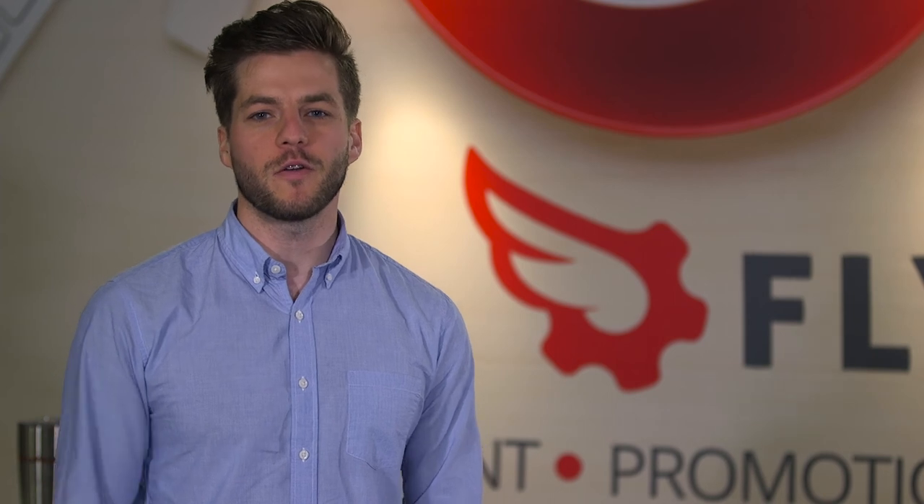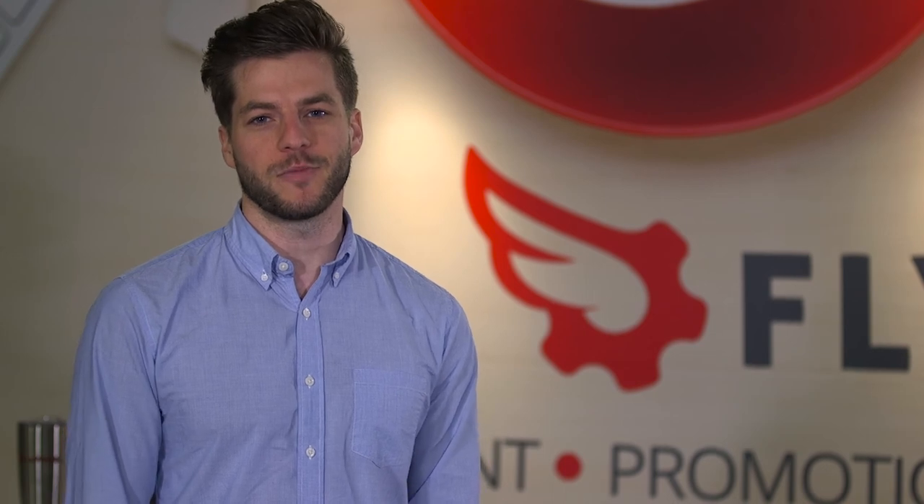Again, Matthew and Bart from Flywheel Brands — thank you so much for watching our video. If you're not already on our YouTube page, please check it out. Also, please visit our blog at flywheelbrands.com. Thanks so much.